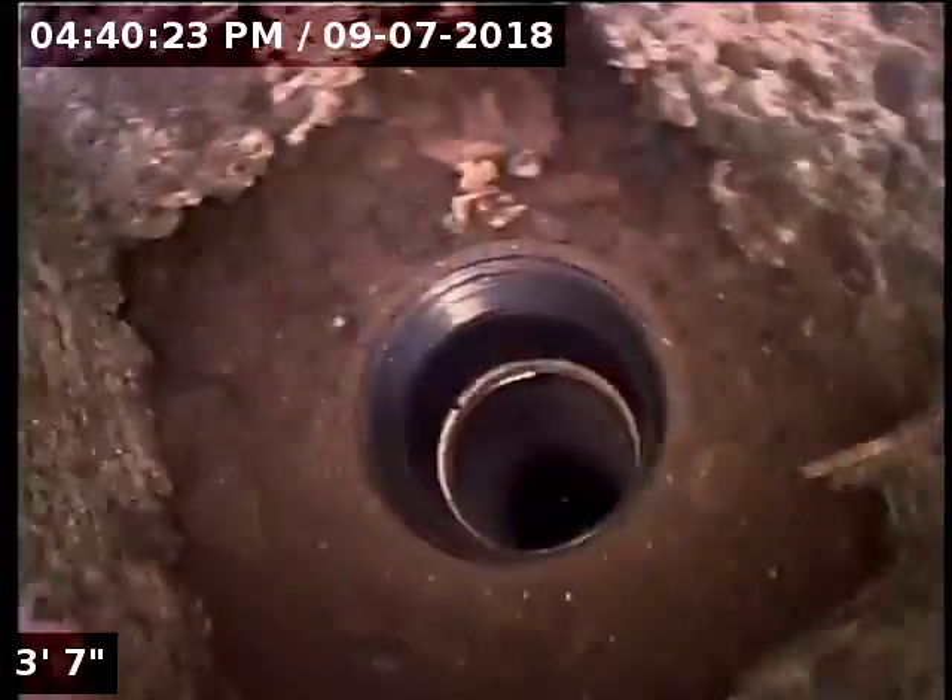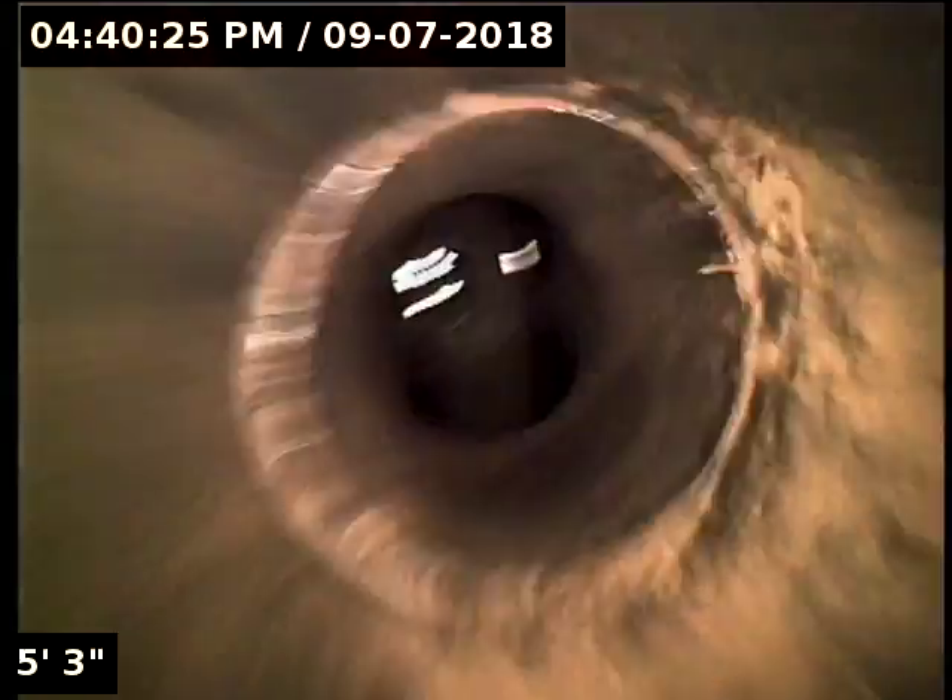Good afternoon, this is Jeff with Sewer Tech Northwest. Today we're at property address 3357 Northwest 176th Court here in Portland. We're located at the right side of the home, right by the gas meter. Down the concrete here we have a three inch ABS clean out as our point of access. We're going to insert the camera and check the overall condition and serviceability of the sanitary sewer line.